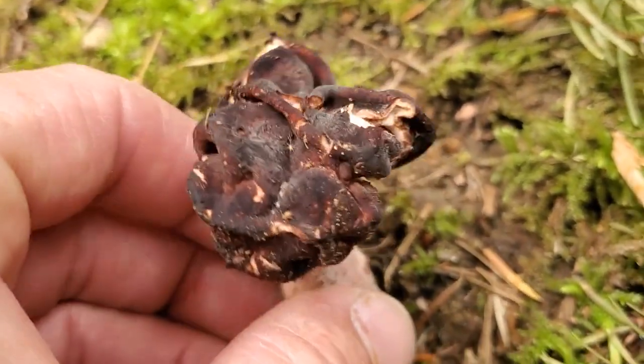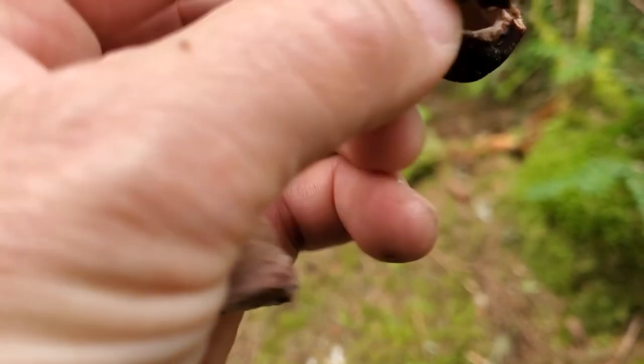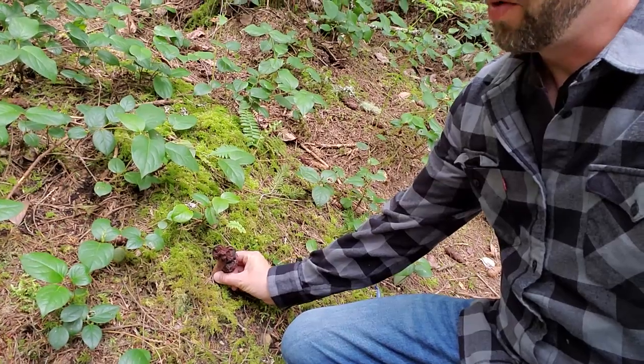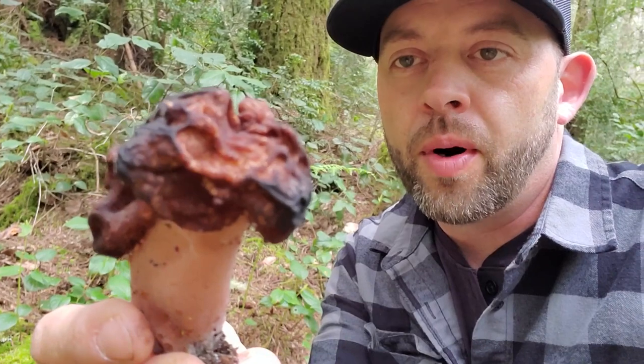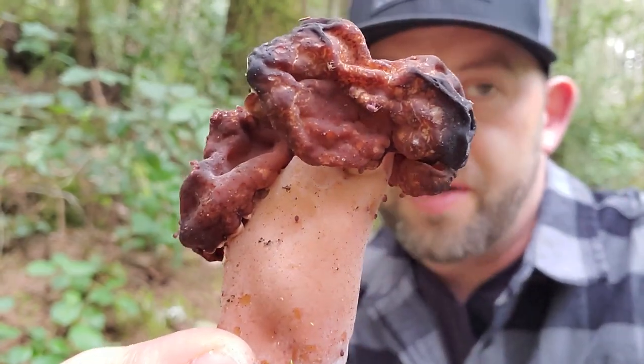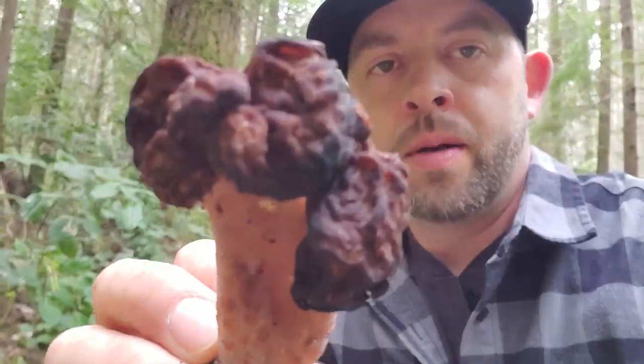Here we've found some Gyromitra esculenta. We call these brain mushrooms — they look a little bit like a brain and are actually in the same order as morels. They've got a really solid stipe, as you can see, and they're a sign that you might be near morel country. There's another Gyromitra esculenta right here — growing right here in western Washington. They sell these in markets in Europe and other places, but they're known to be poisonous here, and I just wouldn't mess with them. They're probably one of the most common mushrooms you'll find in spring in the Pacific Northwest. Don't eat these — they're poisonous.